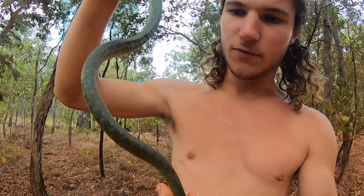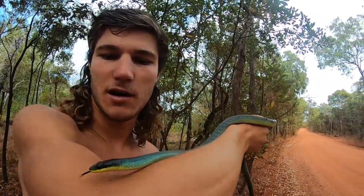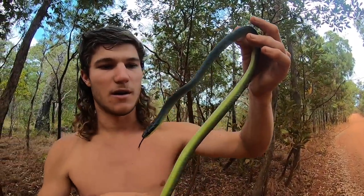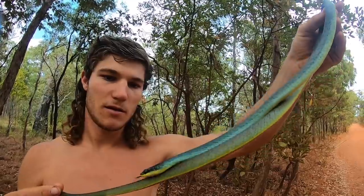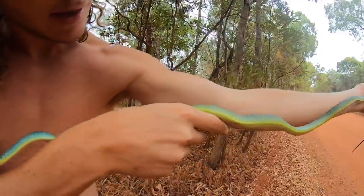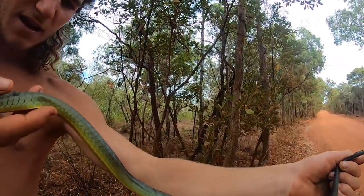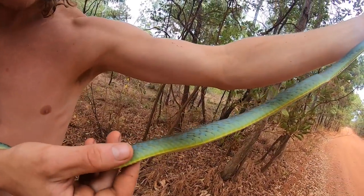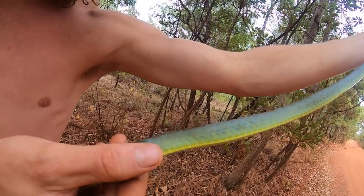They come in a variety of different colours and patterns. You can get these things that are black, yellow, grey, green, blue — even more blue than this. They come in all sorts of colours. But this one is very nice — it has that greeny underbelly, a dark blue on top, and then in between those scales is just fluoro blue.